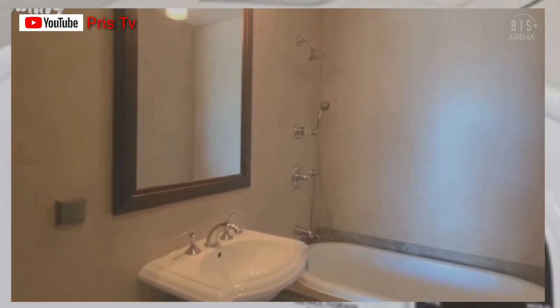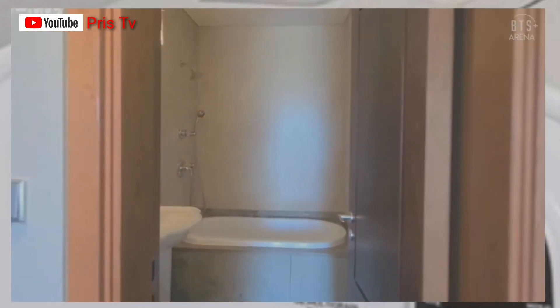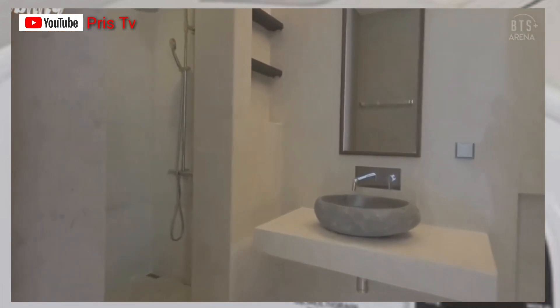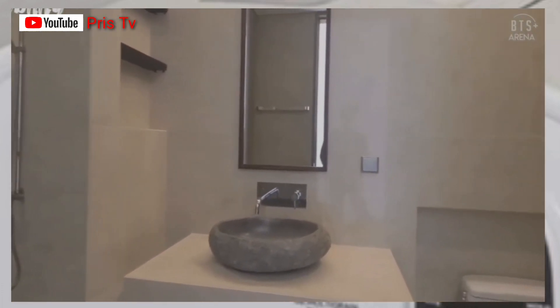The bedroom — I think my former house bedroom is better than this. Then there's another side of the bedroom, and there's a toilet as well.